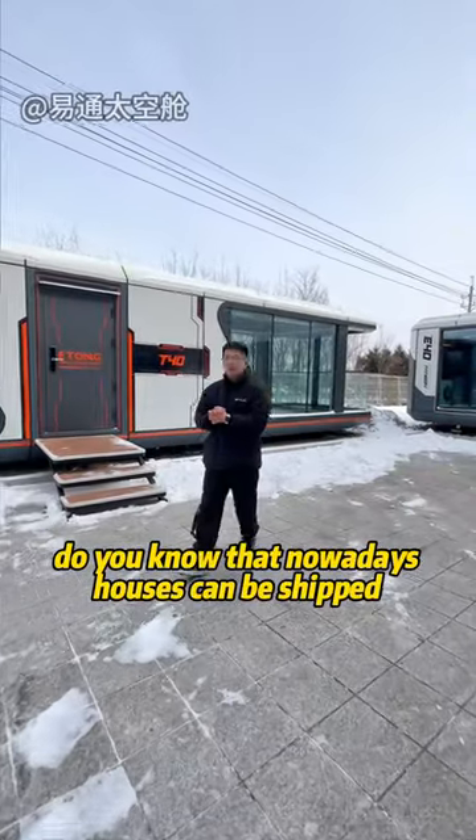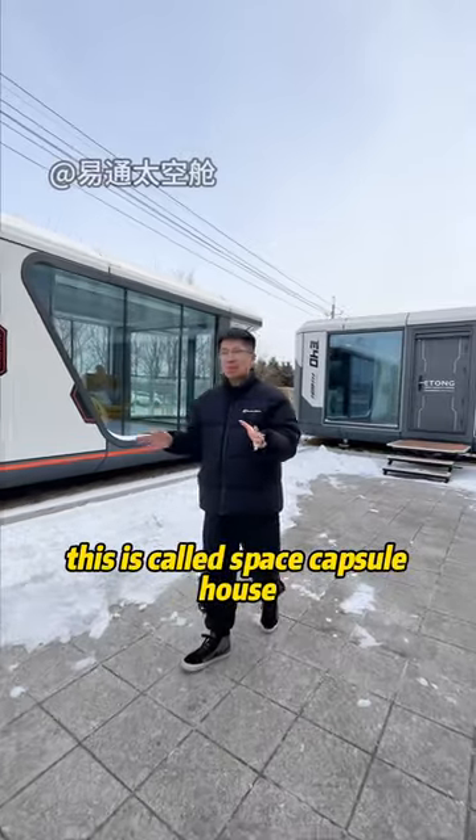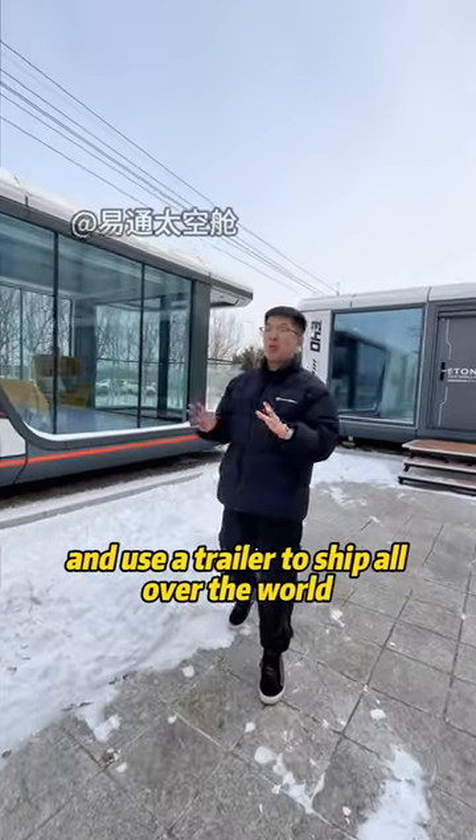Do you know that nowadays, houses can be shipped now? This is the house that can be shipped. This is called space capsule house and it uses a trailer to ship all over the world.